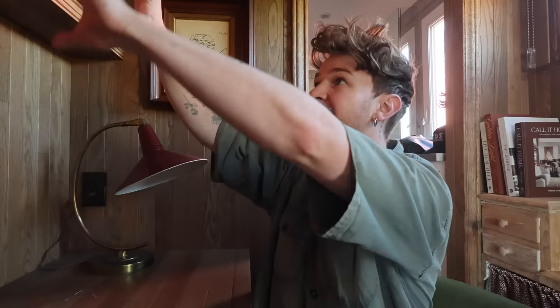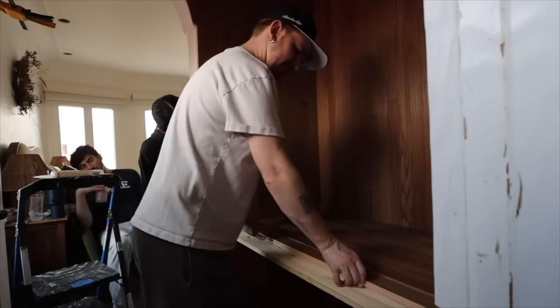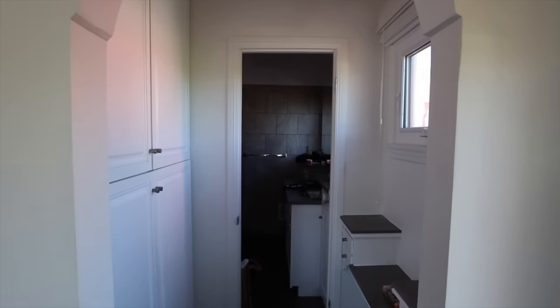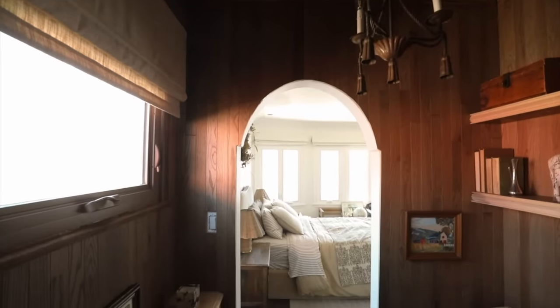If you're wondering where I'm at right now, I'm in my little office space that I just recently transformed. This area in front of me used to be all built-in cabinetry that I just never used. This space actually transitions into my bathroom, and then my bedroom is just right on the opposite side.